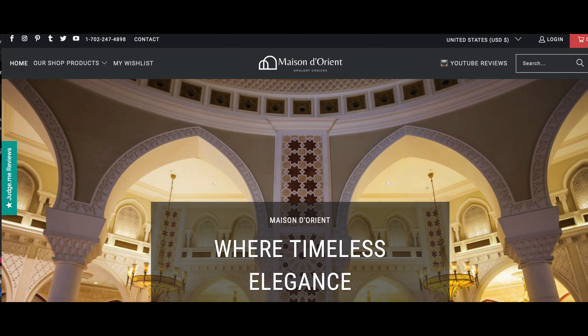Now we are in the traditional PR. I have collabed with a few companies through Shopify and gotten PR from three companies, which is so crazy. This one I haven't really talked about yet — I posted on my Instagram story but haven't talked about it. This was from Mason D Orient — their logo says 'Opulent Choices.' I believe this is a company that sells Arabian perfumes, which is super fun. They sent me a little box of goodies with three perfume oils, a little discovery scent, and something extra. I do have a discount code — I will link that down in the description below.